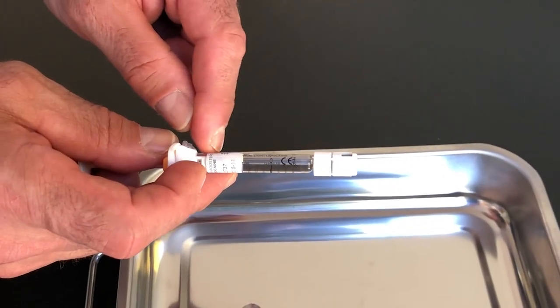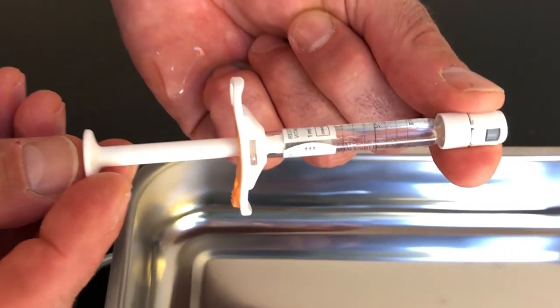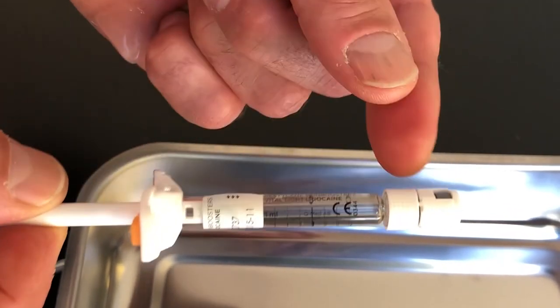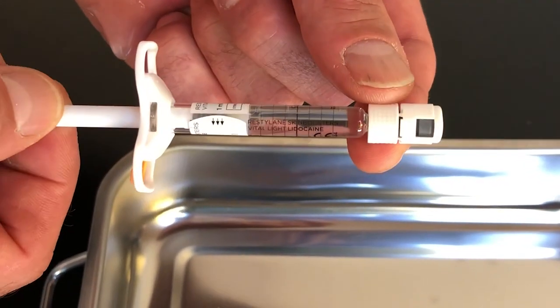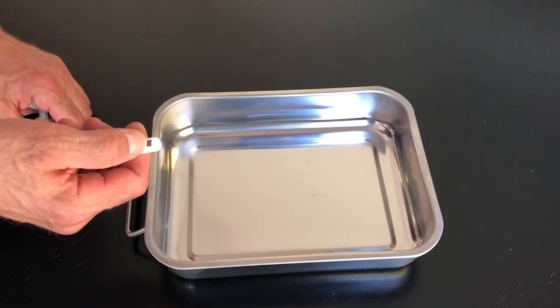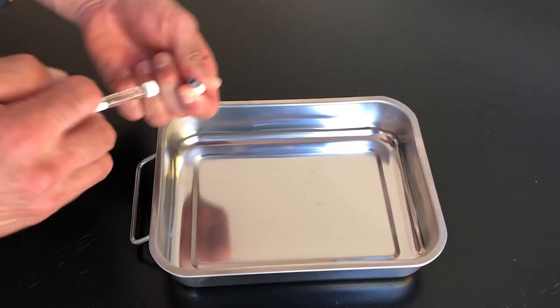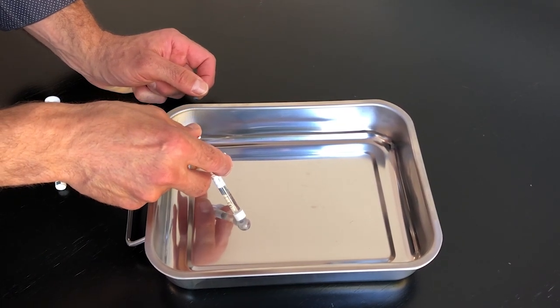It's one ml in general, though there are different sizes of vials — some come in 0.6, some in 1.5. The majority that we use will be one ml, or one fifth of a teaspoon. Here you can see I'm taking a vial, pouring it out, and injecting it on this silver tray so you can see exactly what comes out — what does one ml look like and what's the consistency look like?